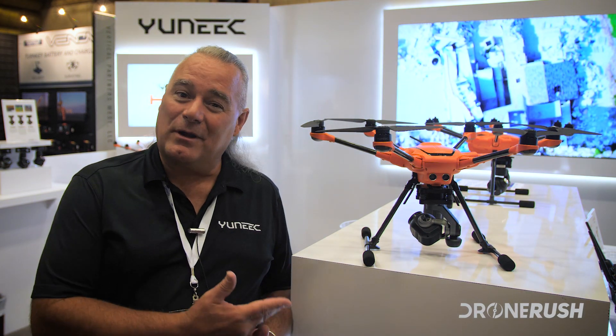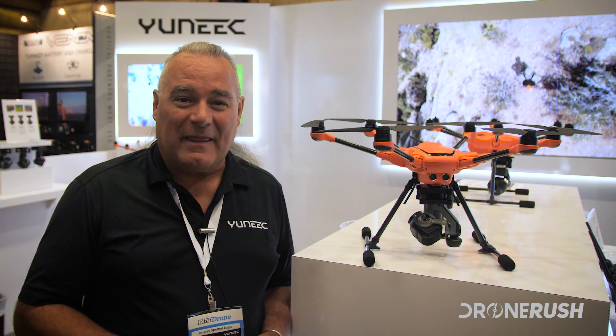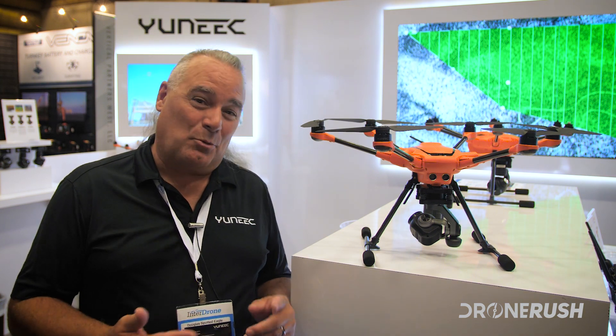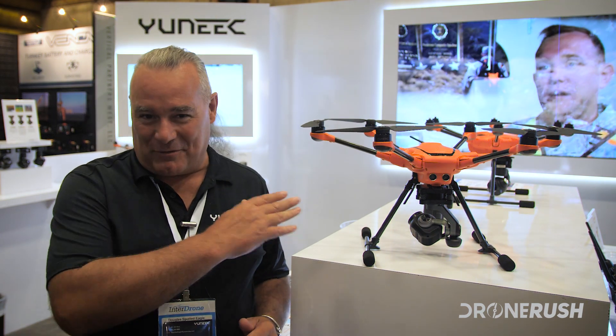On a one-inch camera, this is very capable of operating in less than stellar light. With an ISO of 12800, we can take this into very low light situations without having to worry about noise overtaking the chroma or picture quality. That makes it perfectly suitable for mapping in just about any environment, and also ideal for broadcast journalism or cinema production. We're overall very proud of what we've put into the H520 — and that's just skating the surface of what this application-focused UAV system can do.